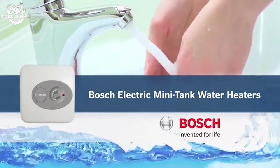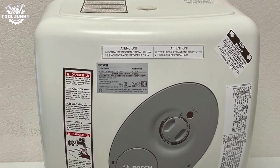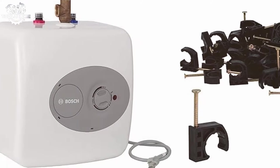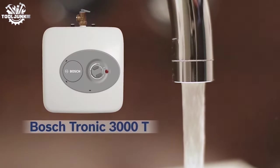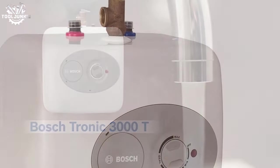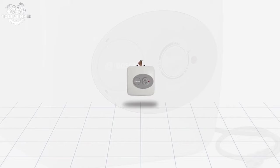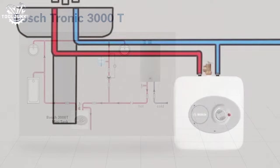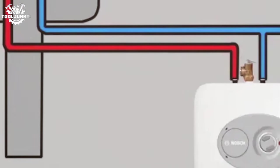Starting our list at number 13, the EcoSmart ECO 11 is a compact powerhouse designed for small apartments and point-of-use applications. This unit is a marvel for small spaces, fitting snugly under the sink. It's not just about the fit — it's about getting hot water precisely when and where you need it. The seven-gallon capacity hits the sweet spot for small to medium-sized households, ensuring you're never waiting for the water to heat. The installation process is a DIY enthusiast's dream, with a clear manual and accessible parts.